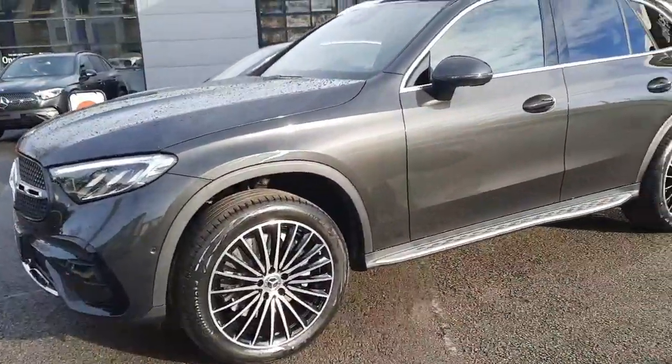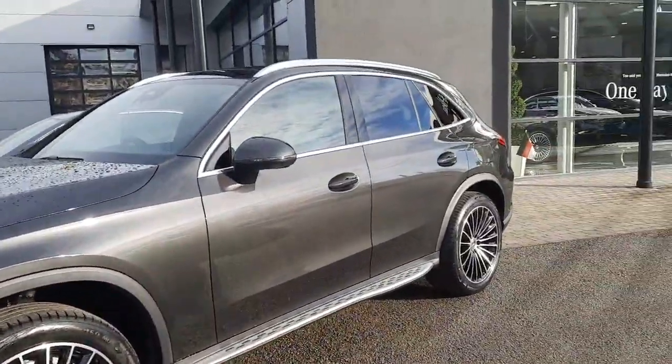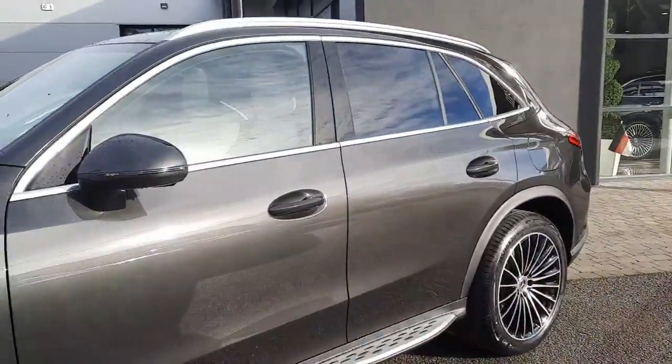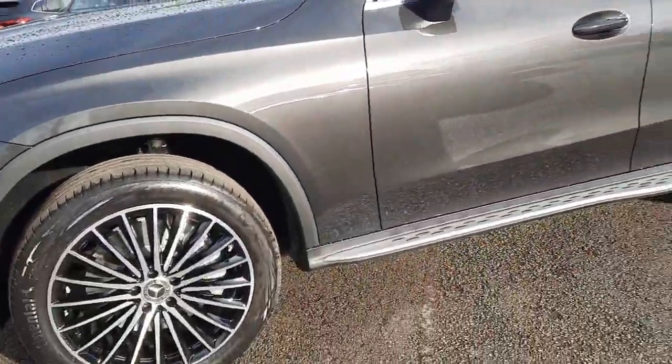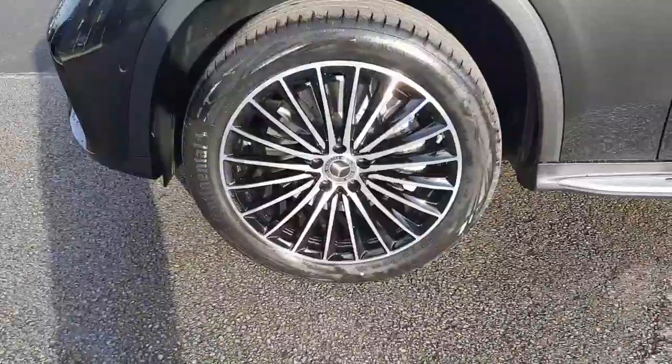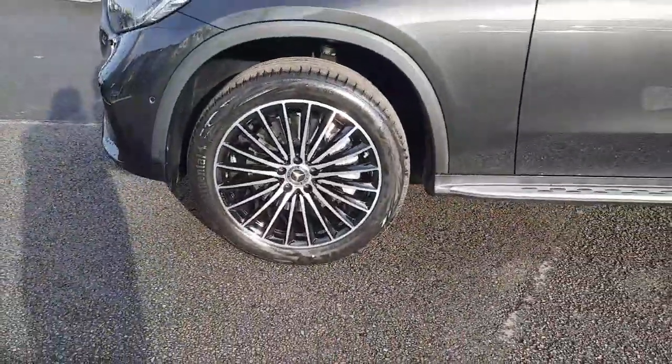This car is automatic, it's finished with AMG styling, finished in a graphite grey metallic paint. It has tinted rear glass, aluminium running boards, and multi-spoke AMG alloy wheels with ventilated front disc brakes.